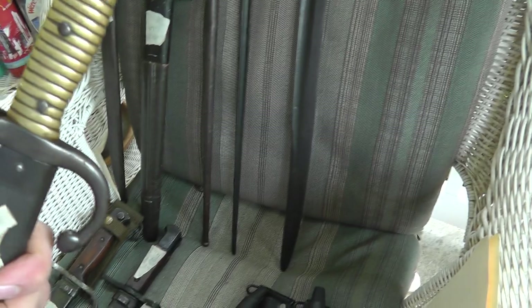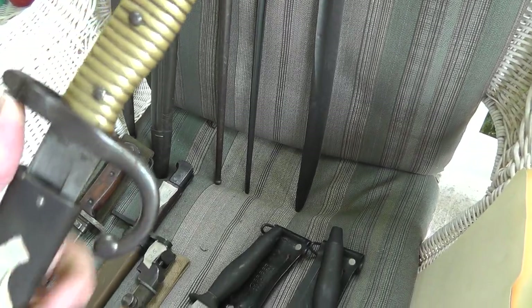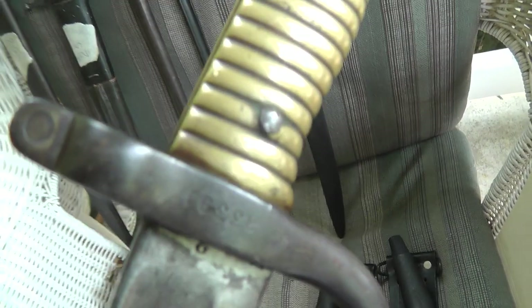Here's a French Chassepot bayonet. The best thing about this is that the number on the bayonet matches the number on the scabbard, which will greatly help the value. That was $75.